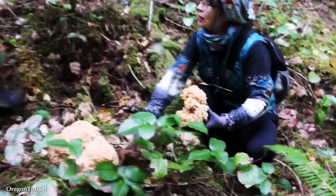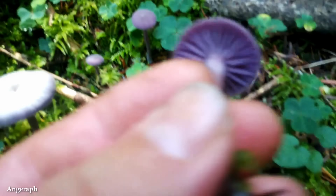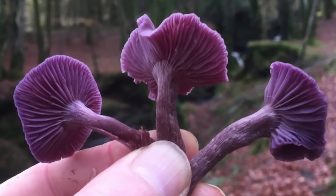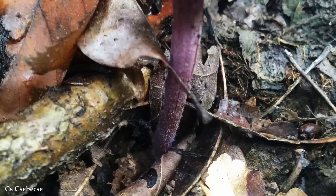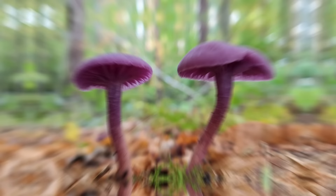Number 5: The Amethyst Deceiver. The Amethyst Deceiver, scientifically known as Laccaria amethystina, is a captivating and visually striking mushroom known for its vibrant purple coloration and deceptive appearance. Typically growing in association with trees, particularly in deciduous and coniferous forests, it features a convex or bell-shaped cap with a smooth surface, the color of which can vary from a rich purple hue to lilac or pinkish tones, and can change and fade with age or environmental conditions. And this is where that name comes from — what sets the Amethyst Deceiver apart is its deceptive nature.